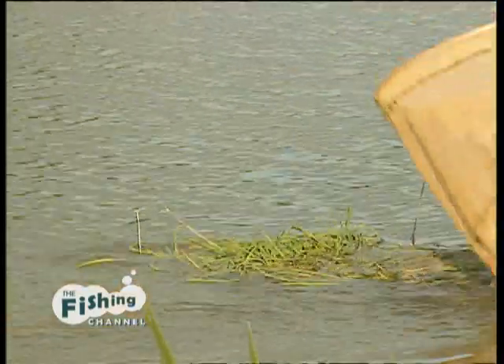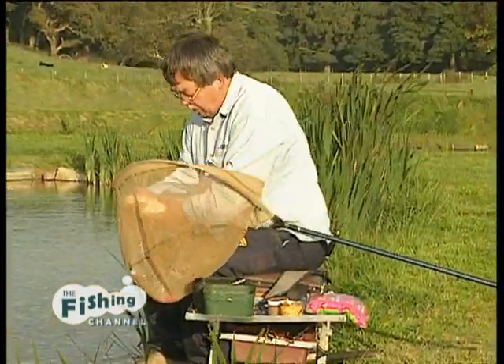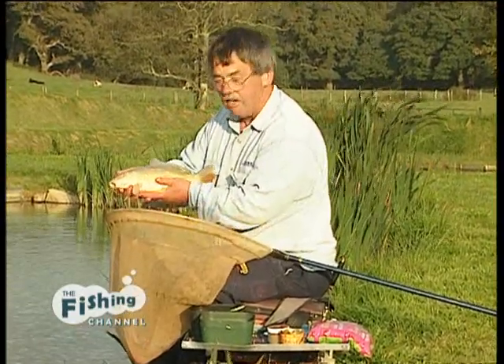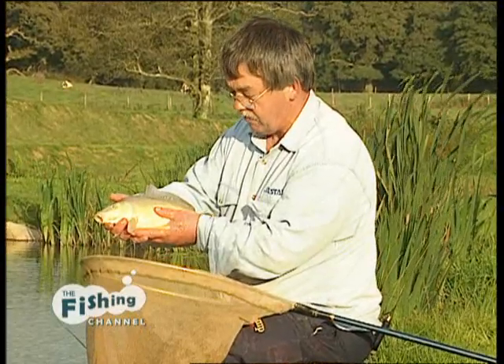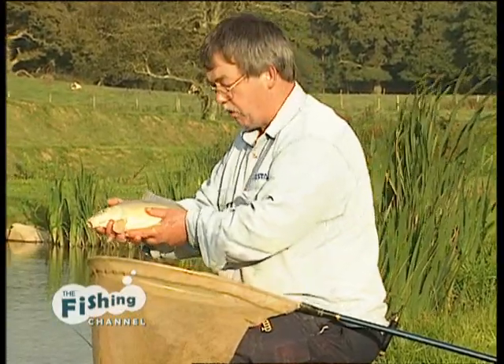There we go. There we are — nice little mirror carp. This water is absolutely stuffed with fish like this, of this size. Let's get him right back in the water.